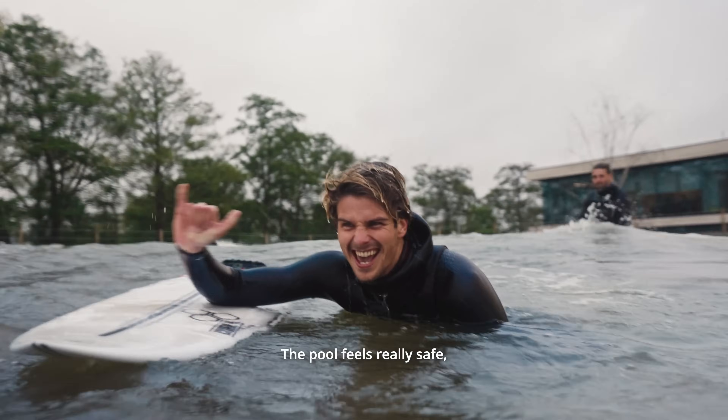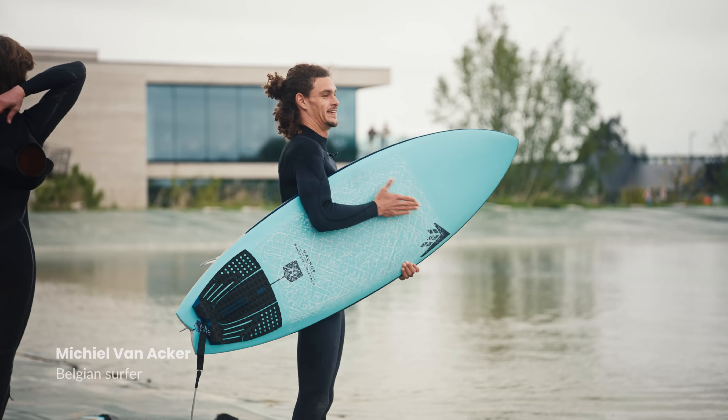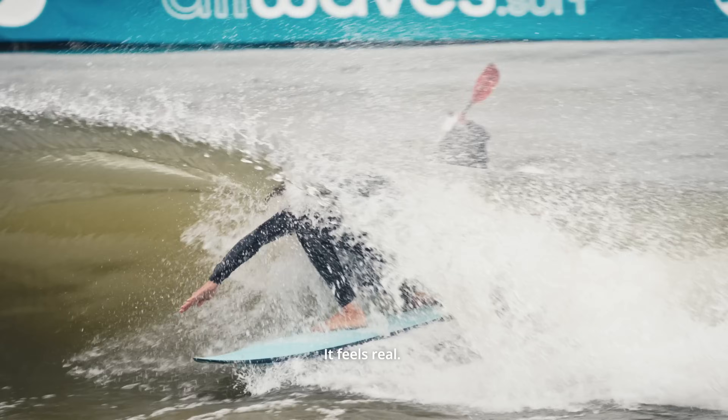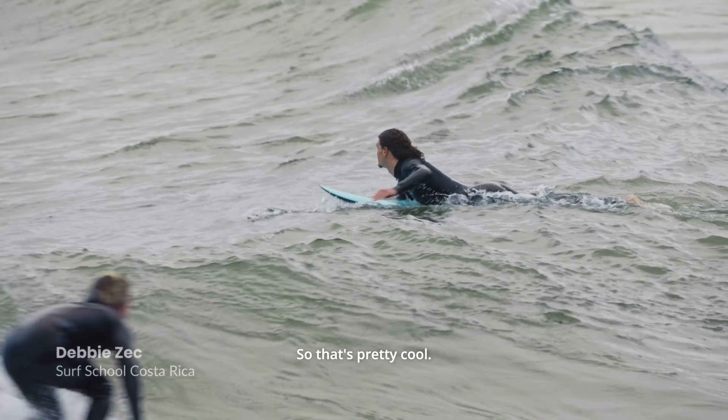The pool feels really safe, it has power, it has strength in the wave. It has that ocean feel, it really has that ocean feel. It feels real, like you feel a real swell coming at you, so that's pretty cool.